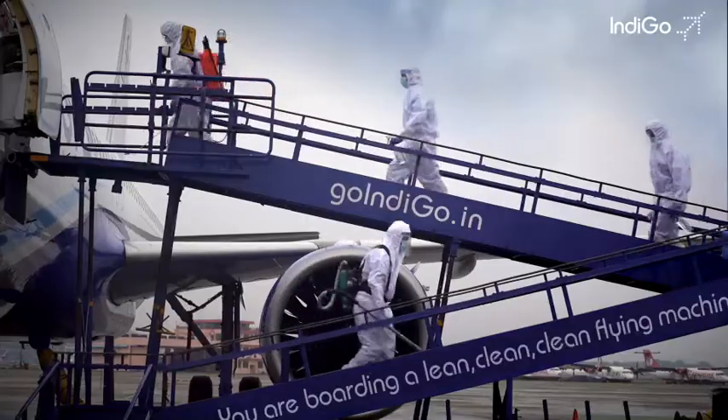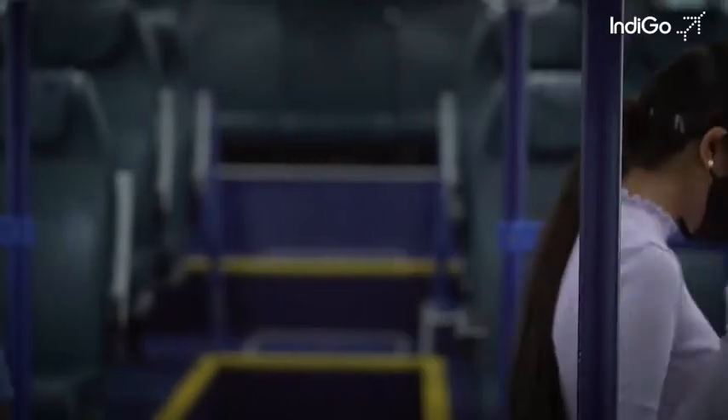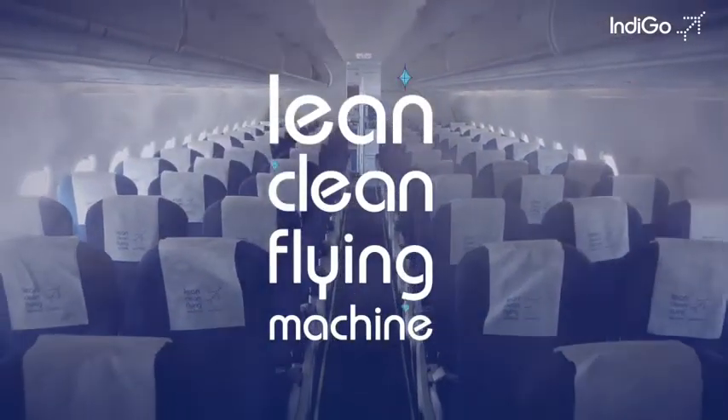We made a map of your flight journey and cleaned everything you would come in contact with. And then, we cleaned the map too. Your lean, clean flying machine is ready.